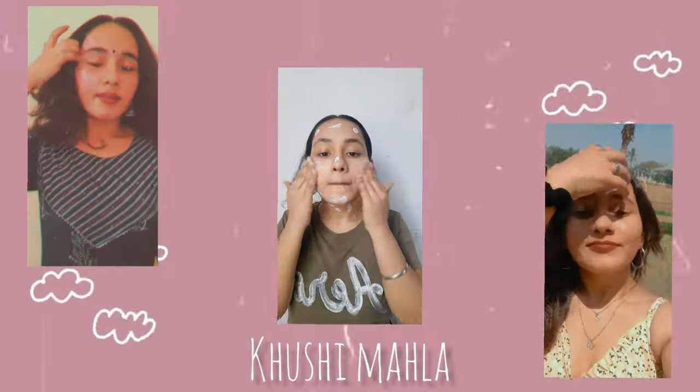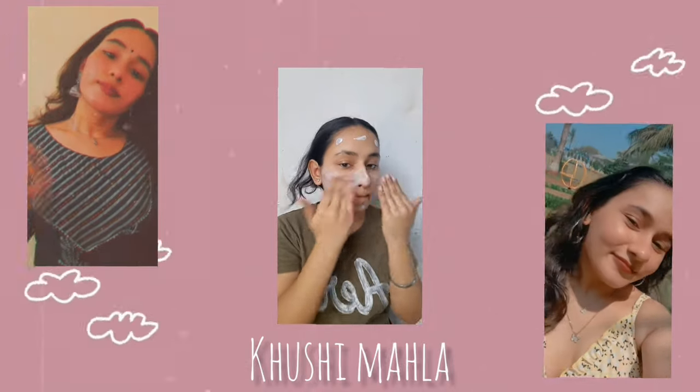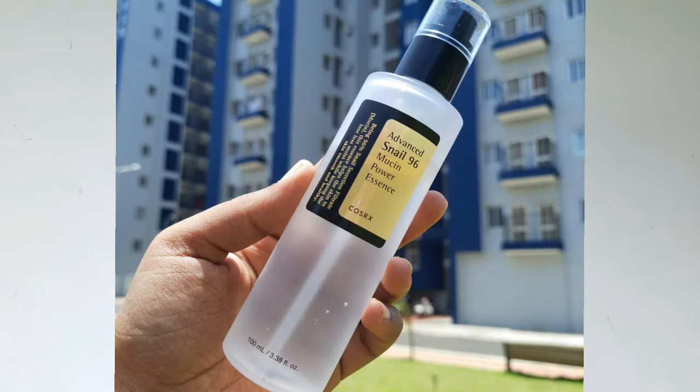Hi you guys, welcome and welcome back to my YouTube channel. My name is Khushi and today's video is all about the CosRx Snail Power Essence — how many people were talking about it and how I am doing this review on the skin. It is very calming for irritated skin.